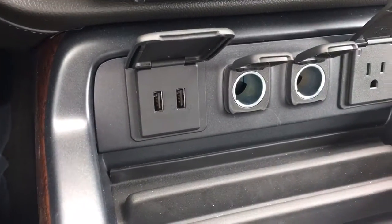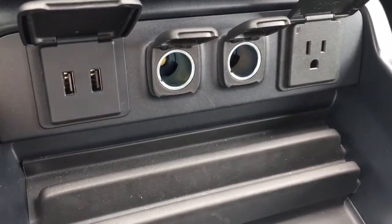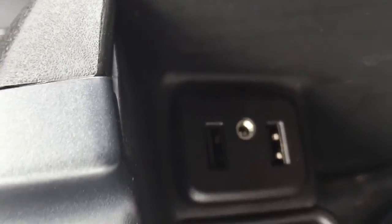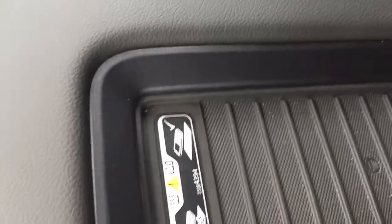There are two USB ports, a 110-volt outlet, and two 12-volt chargers in the center console. There are also two more USB ports, an auxiliary port, and another charger. You can also use this area for hanging file folders, and there's a cell phone charger right there.